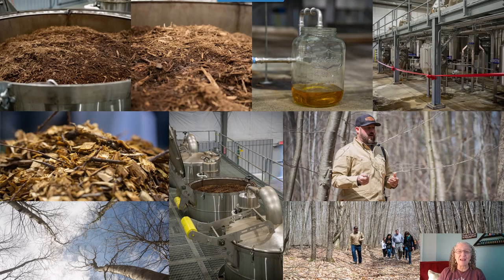Here are some pictures of the birch trees, the process, and the distillery. Think about some characteristics of a birch tree — birch trees are bendy and very supple. Think about that when you want to support your own joints and bones. Just saying.